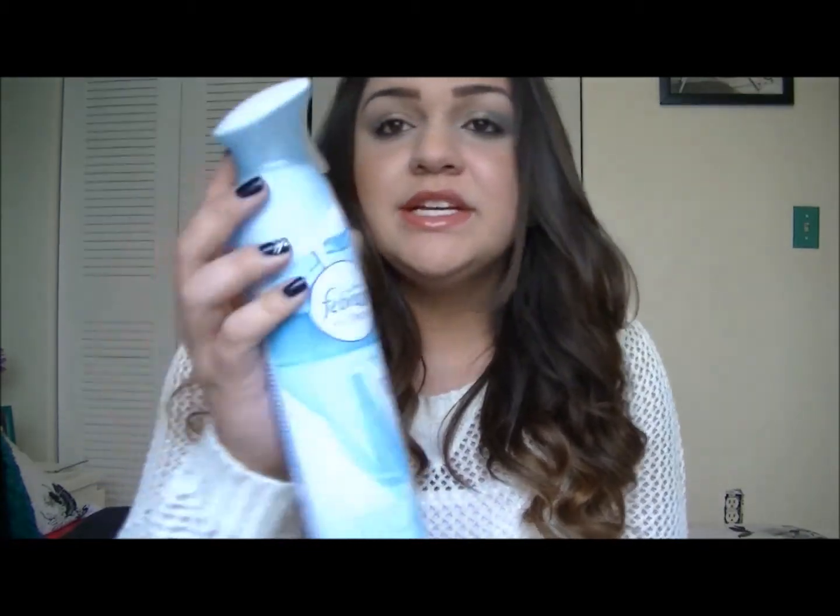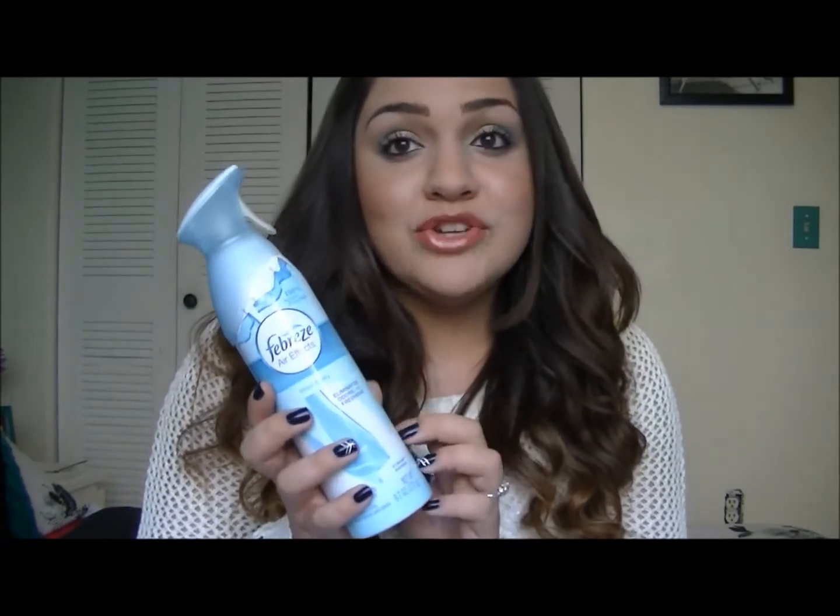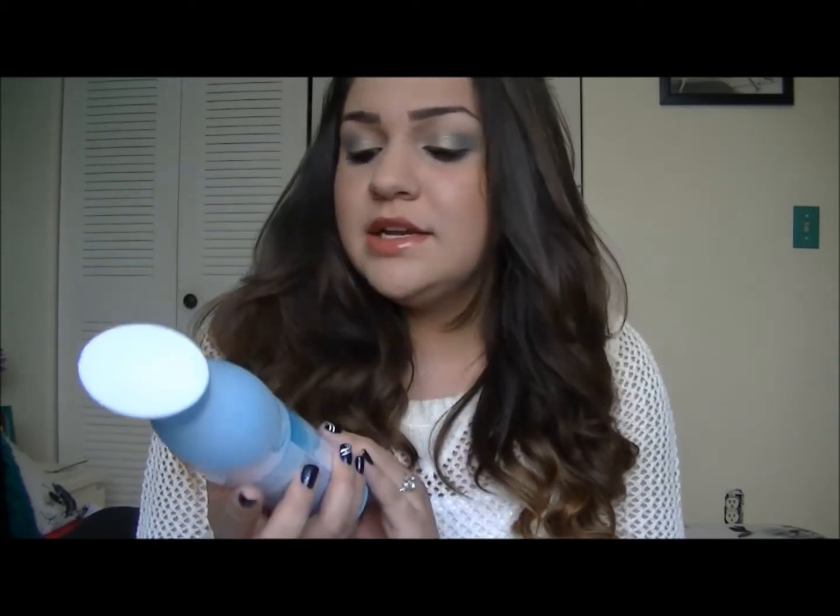For random favorites, I've been loving the Febreze Air Effects in Linen and Sky. I'll spray this in the morning before I leave for school, and when I get home my room smells so fresh — like fresh laundry. You can buy this at any local drugstore. I just love the scent, linen and sky. I love Febreze products out of all the products they have in the store for scents.